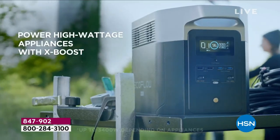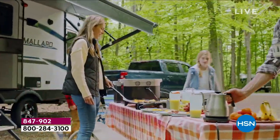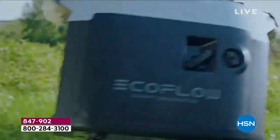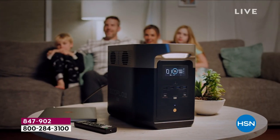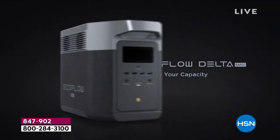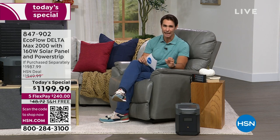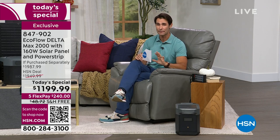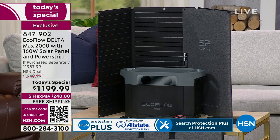This is the new EcoFlow Delta Max 2000. We talk about emergency situations, but what about just taking it camping, plugging everything in to run while you're camping? What about just plugging it in to use power tools while you're outside doing a construction project? It's plenty strong for that as well, or at home to charge everything that you need, and then in case of an emergency situation, you are ready to go.